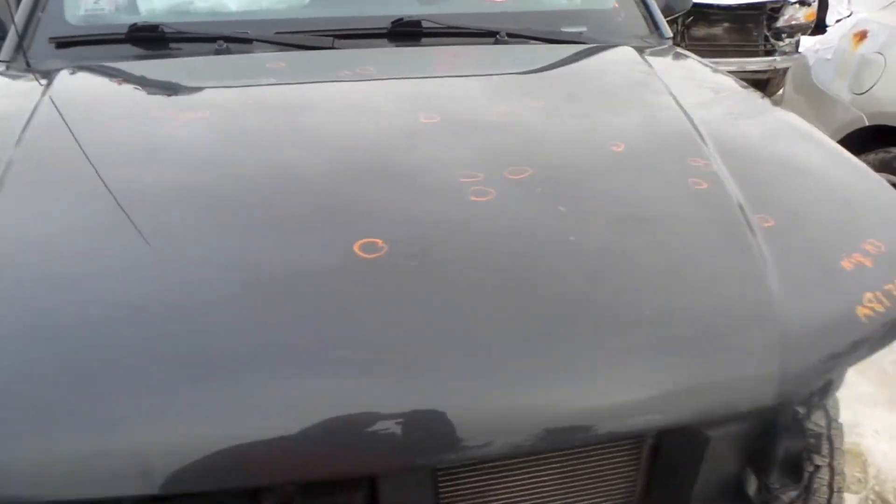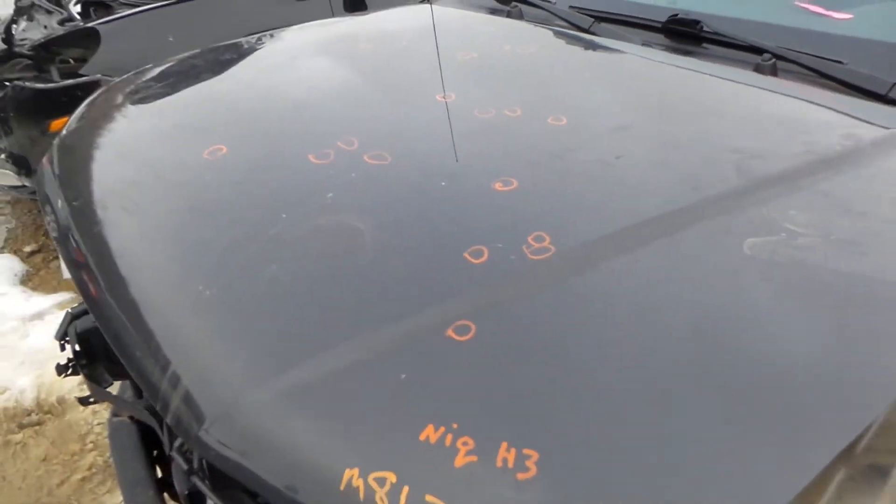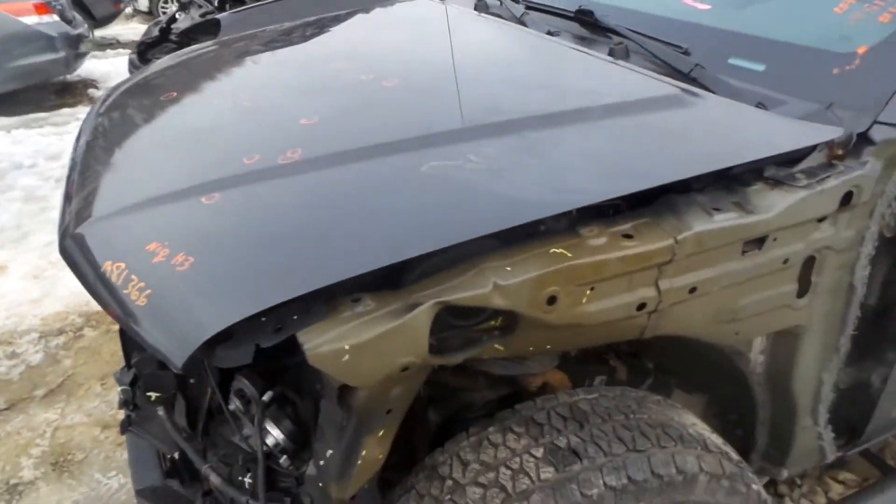The hood is non-insurance quality. It's got some hail damage. Would be good for a retail customer or builder, someone just looking to replace the hood.